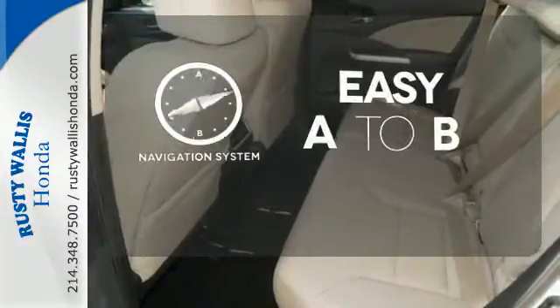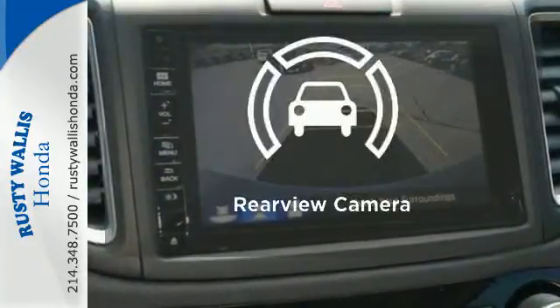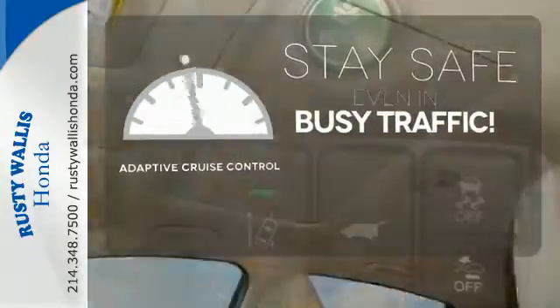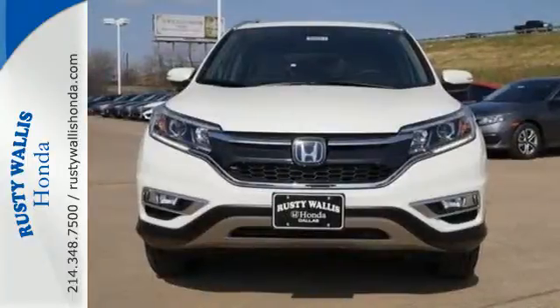Feel confident getting from point A to point B with a navigation system. Hindsight is 20-20 with a backup camera. Now you can truly set it and forget it with the adaptive cruise control. This CR-V packs a punch and can pack it in.